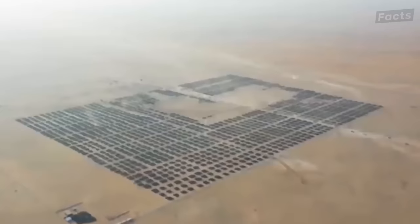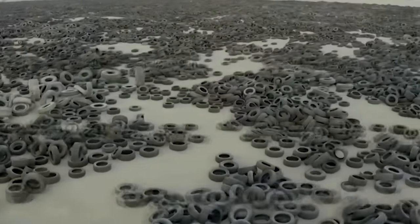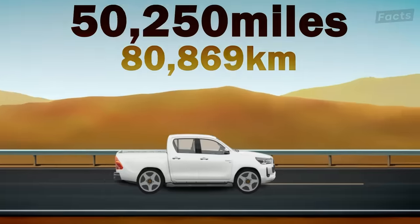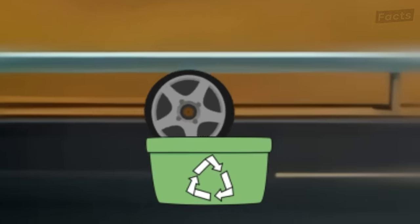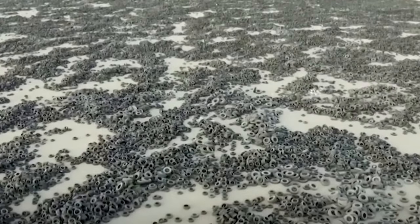But these 49 million tires don't just appear overnight. The situation in Kuwait is a result of 17 years of neglect and tire dumping. An average new tire on the market today will last about 60,000 miles before reaching the end of its life. Tires that have reached this stage are usually recycled, but in Kuwait, these tires are dumped in the largest tire landfill in the world.